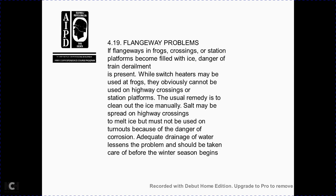Section 4-19: flangeway problems. Flangeways in frogs, crossings, and station platforms become filled with ice, creating danger for trains. Switch heaters may be used on frogs but obviously cannot be used at highway crossings or station platforms. The usual remedy is manual cleaning of the ice. Salt may be spread over highway crossings to melt ice; however, salt must not be used at turnouts because it causes corrosion damage. Adequate drainage to reduce water accumulation will lessen these problems and should be addressed before the winter season begins.